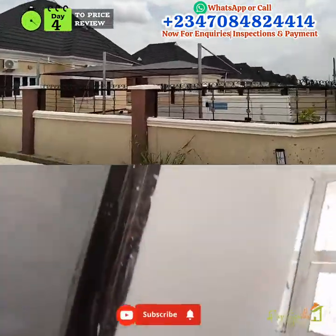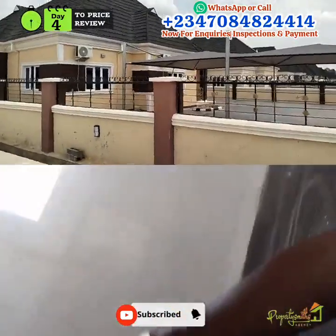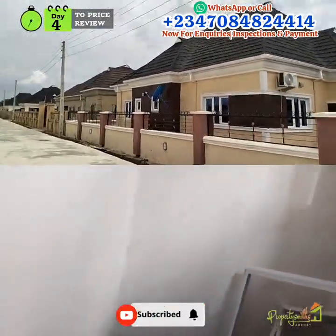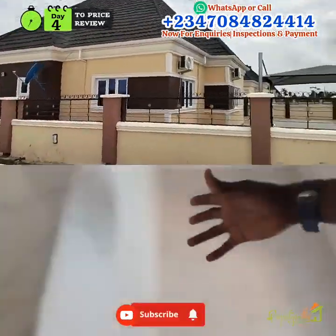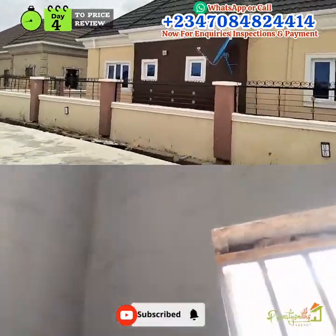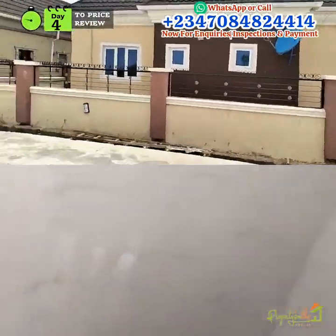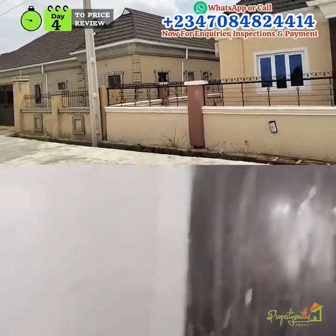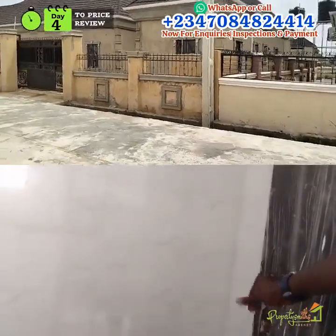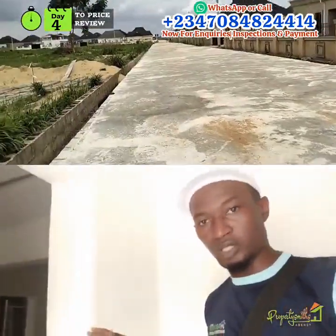There is a guest toilet here for visitors. The walls are tiled and pop finished, with windows perfectly fitted. The WC, toilet seat, and washing hand basin will all be fixed. Moving in now to the sitting room.